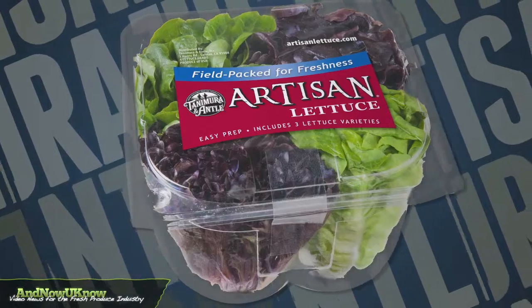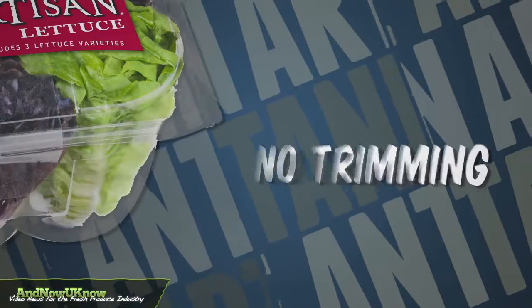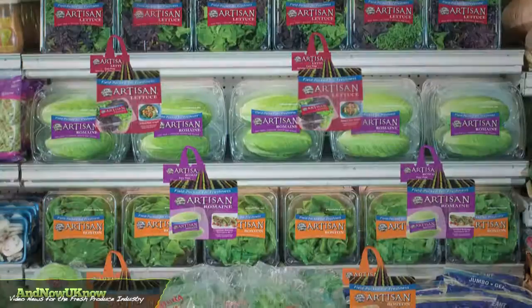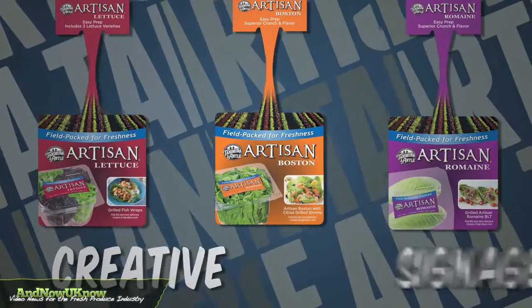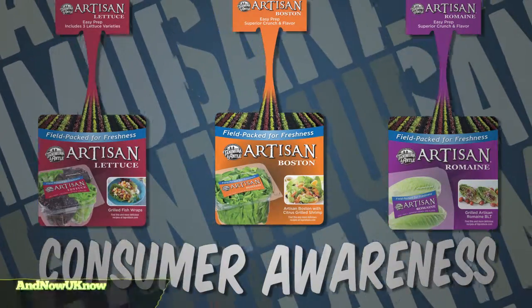The proprietary clamshell offers protection to the product, maintains optimal freshness with no trimming or minimal shrinkage, and is easy to display as the clamshell can sit on their ends facing forward. Retailers can also use creative signage as visual cues to facilitate consumer awareness in presentation areas.